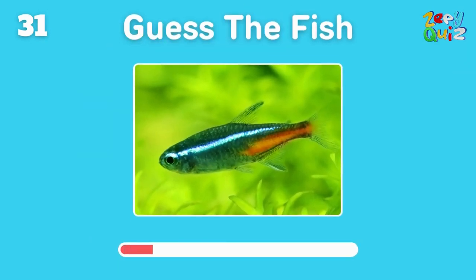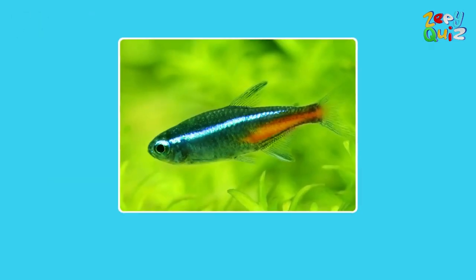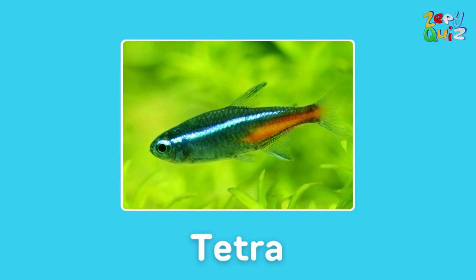Popular in aquariums with a variety of species to choose from — can you guess its name? Great job, it's a tetra!